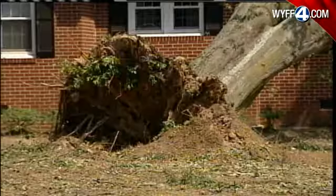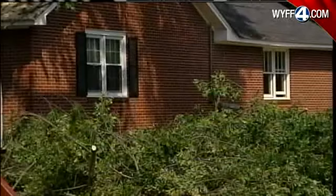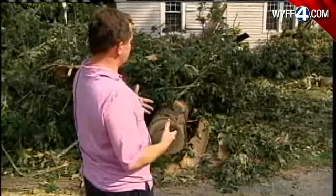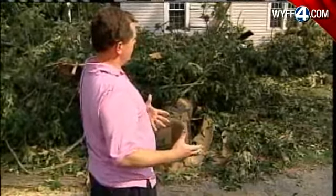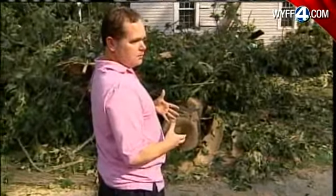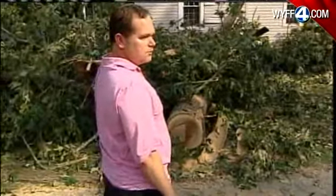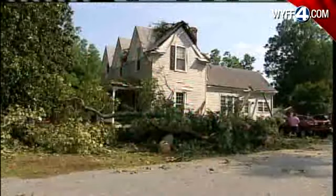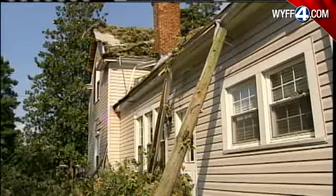It lasted only a matter of moments, but the effects of Monday morning's storm will be felt for a long time in Belton. It hit the house so hard that it actually hit our china cabinet and knocked some dishes off the china cabinet. At Wesley Sumner's 130-year-old home, an oak tree caused all this damage, falling just feet from his daughter's bedroom.